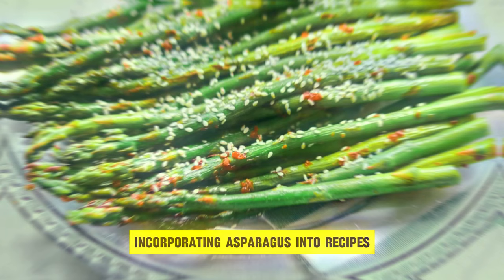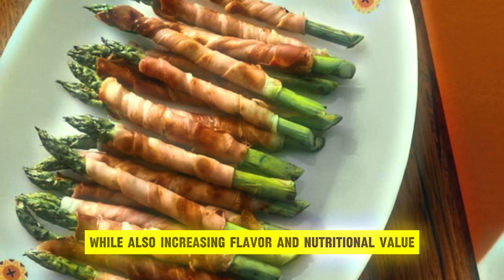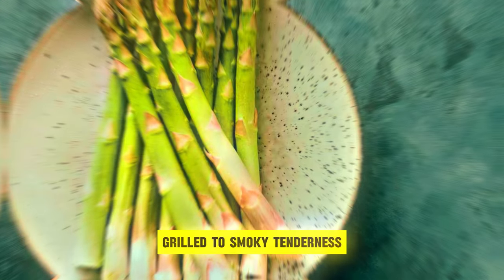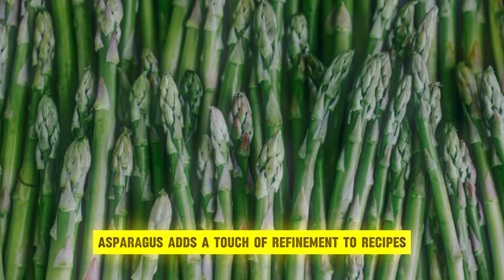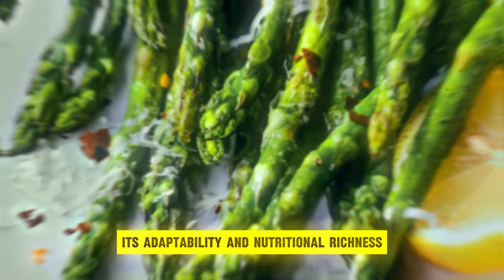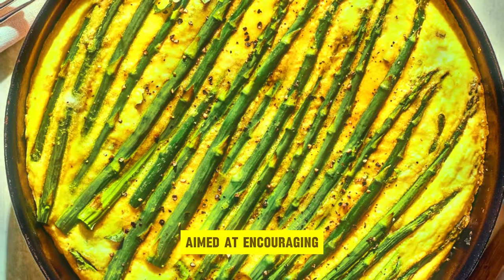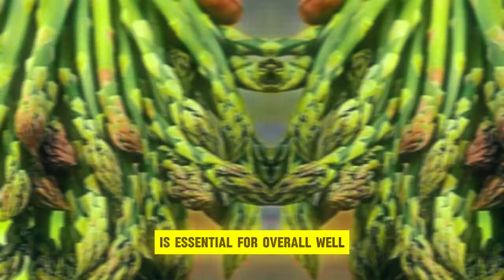Incorporating asparagus into recipes allows you to reap the advantages of its prebiotics while also increasing flavor and nutritional value. Whether roasted to caramelized perfection, grilled to smoky tenderness, or sautéed to crisp perfection, asparagus adds a touch of refinement to recipes while also promoting digestive health. Its adaptability and nutritional richness make it a valuable complement to a gut-nurturing diet aimed at maintaining a healthy gut microbiome.